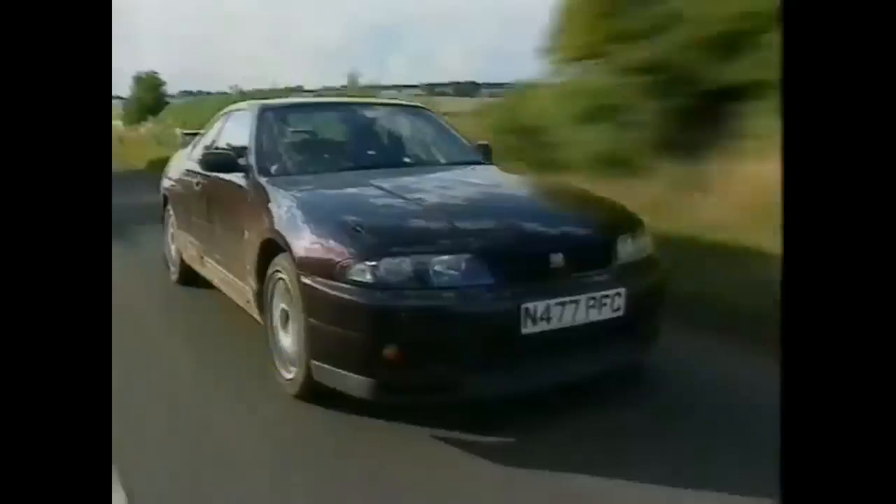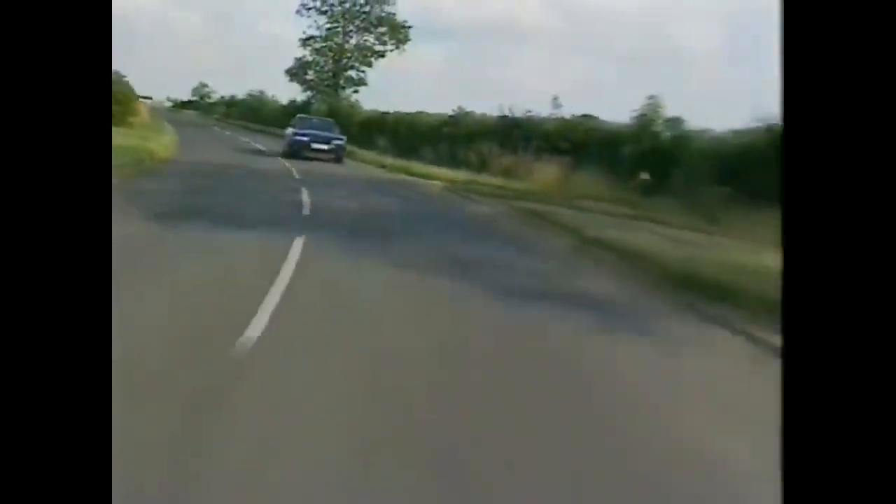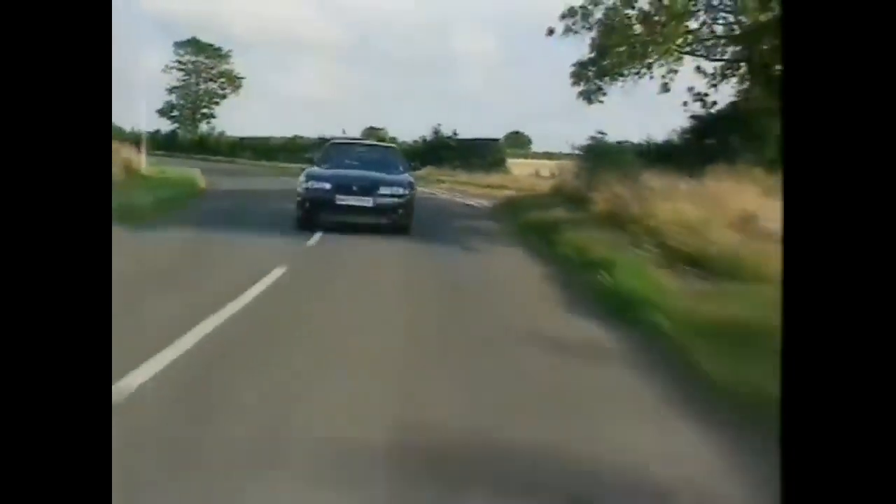You want one, don't you? I want one, too. And if we had 50 grand lying around, we could personally import one from Japan. But Nissan in Britain doesn't want to get involved. Have they gone stark staring mad?